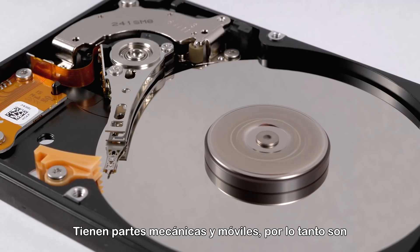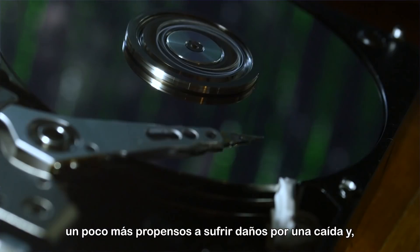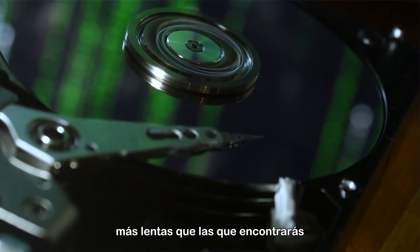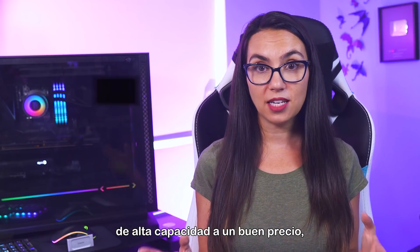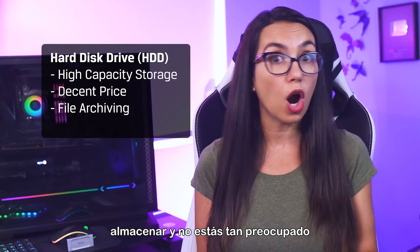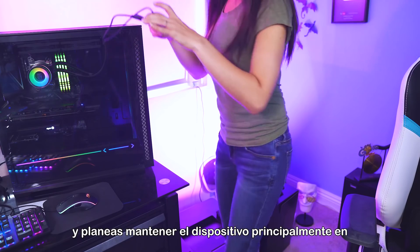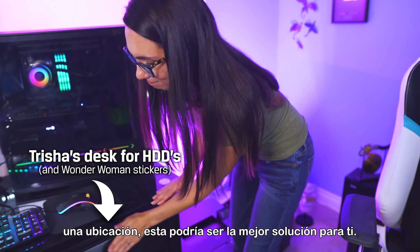They have mechanical moving parts and thus are a bit more prone to damage from a drop or a fall, and generally have slower transfer speeds than you'll find with other types of drives. If you're looking for high-capacity storage at a decent price with files you want to archive and aren't as concerned with transfer speeds, and you plan to keep the drive in mostly one location, this could be the best solution for you.